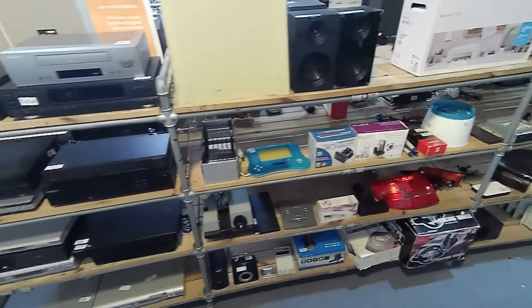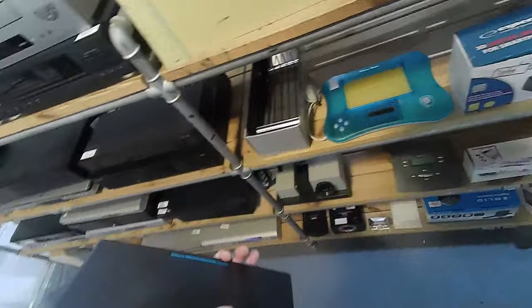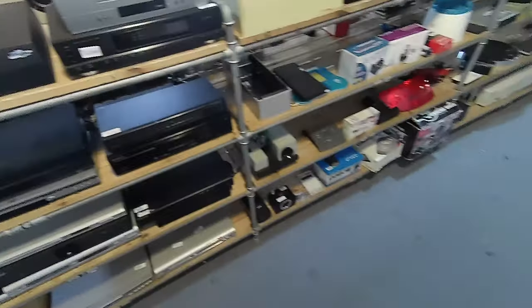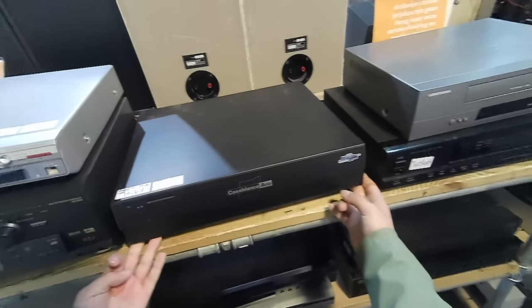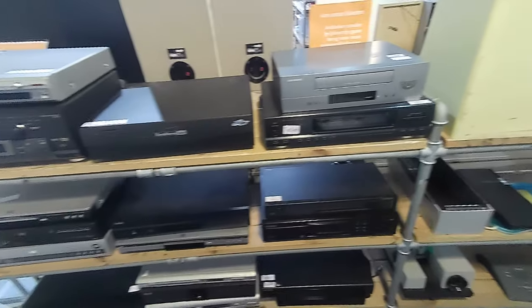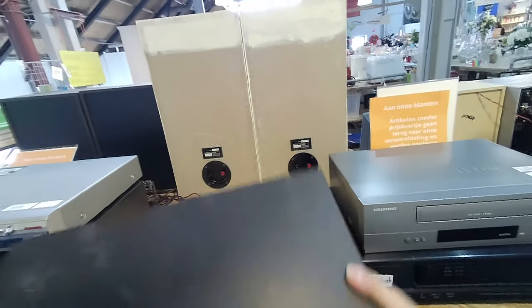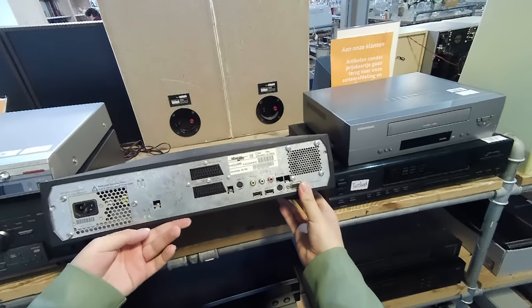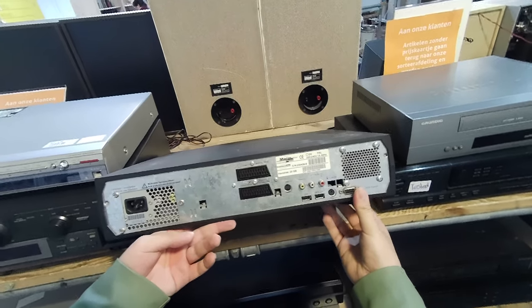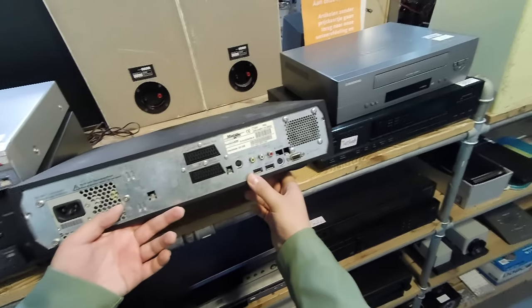Moving on to the next store, where I look up this random Logitech USB keyboard — and then spot something awesome. At first I couldn't believe it and I thought it was just a generic satellite receiver. But no — this is a Casablanca Avio. If I'm right, this is an old type of editing machine. I had been bidding on one on the Dutch version of eBay, but the seller didn't respond sadly. But now I find one untested for under 5 bucks. I really want to edit one of my videos with this. It has a bunch of ports on the back and a 20 gigabyte hard disk — let's hope that still functions.